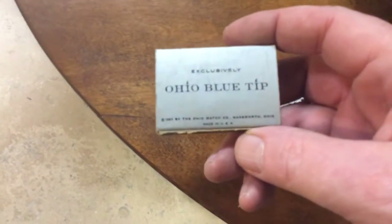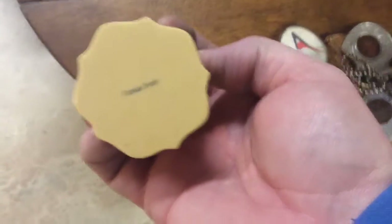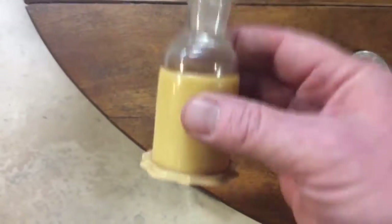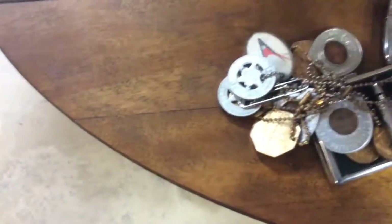Matches — just a pack of matches. Ohio Blue Tip, which is right out of Wadsworth, Ohio. It's a nice horse and buggy on it, if you want to collect those. This says French Ivory. It's not real ivory — it's almost the first plastic, kind of like Bakelite. It's pretty common. You'll see it in a lot of combs and brushes from that time period. Not that collectible.